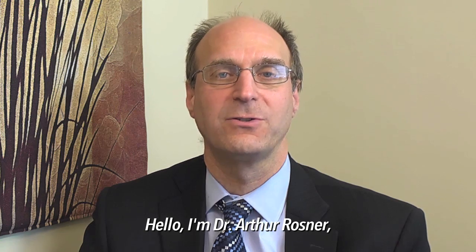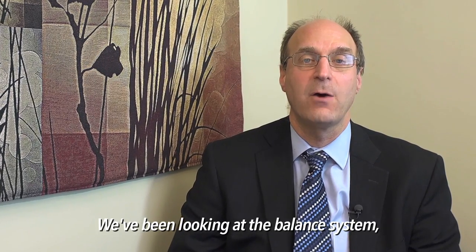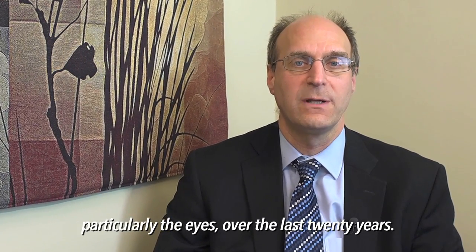Hello, my name is Dr. Arthur Rosner and I'm an ears, nose, and throat physician. We've been looking at the Balance System and how it integrates with the rest of the body, particularly the eyes, over the last 20 years.